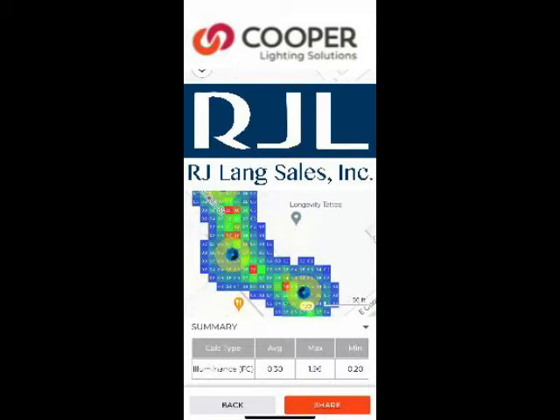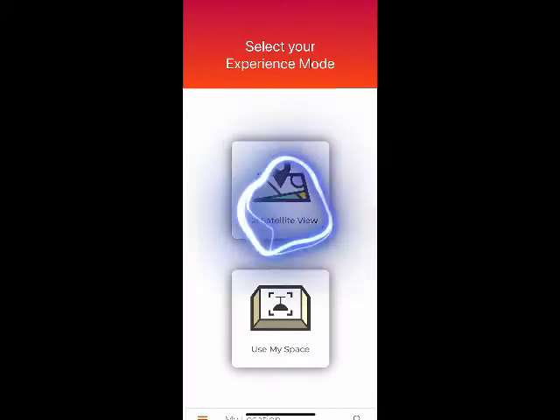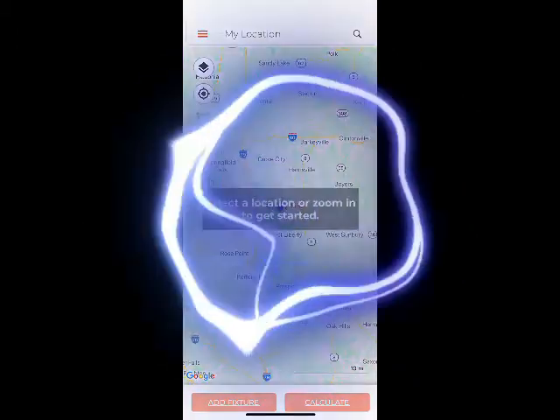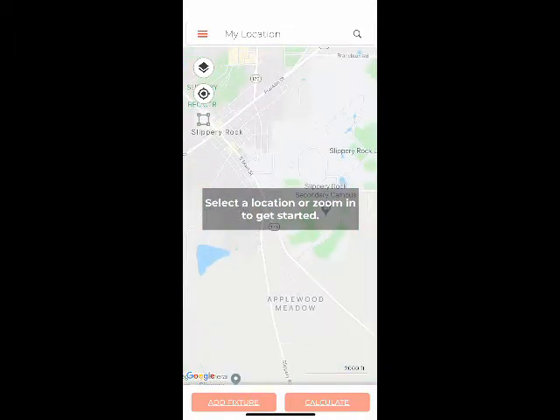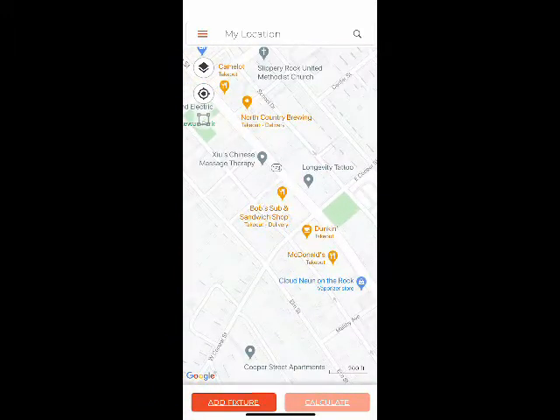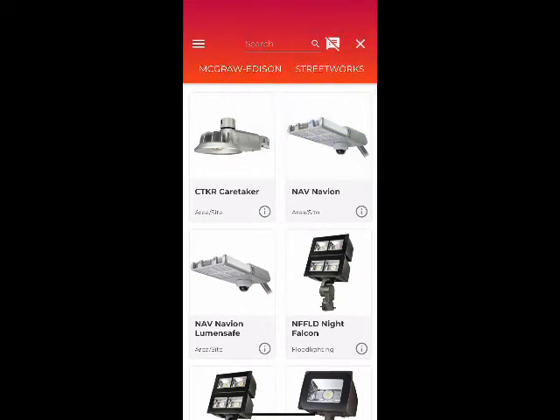So what it is, is it gives us the ability to now do layouts in the field or even just at our office using Google Maps. Go into satellite view. I'm just going to zoom in on where I'm at over here in Slippery Rock. We can add fixtures. I'm just going to add our Streetworks fixture. We'll go with the new Acorn.